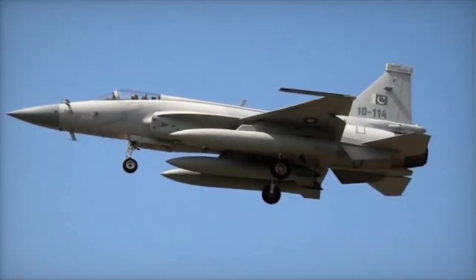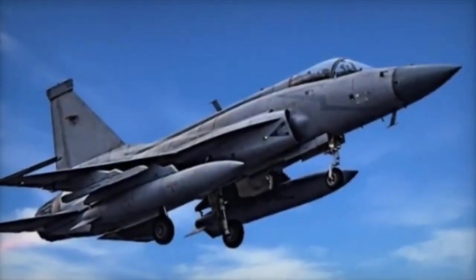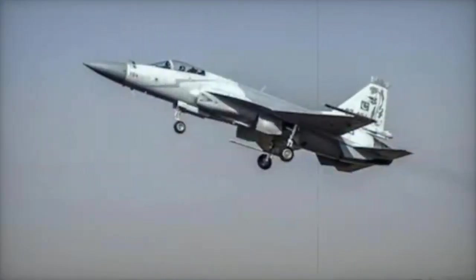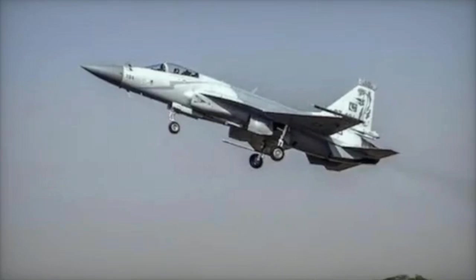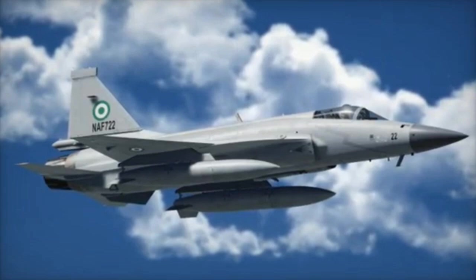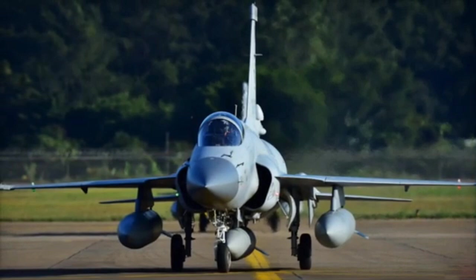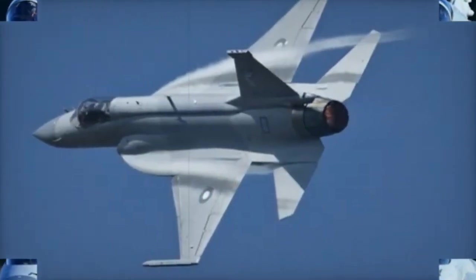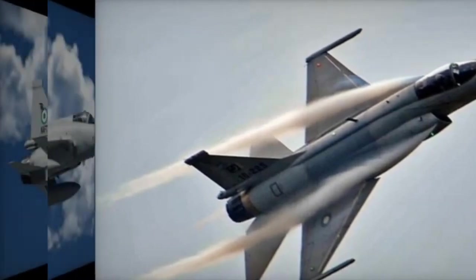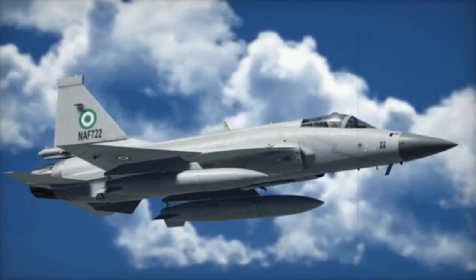Electronic Warfare, Fly-by-Wire, and Cockpit. The J-10C features an advanced EW suite with jammers and decoys, while the JF-17 Block III features a modern but simpler EW suite. The J-10C incorporates a fully digital fly-by-wire system; the JF-17 Block III uses a digital fly-by-wire system but with a simpler design. The J-10C has a full-glass cockpit with a wide-angle HUD and advanced displays, while the JF-17 Block III also features a full-glass cockpit with a wide-angle HUD, but less advanced.